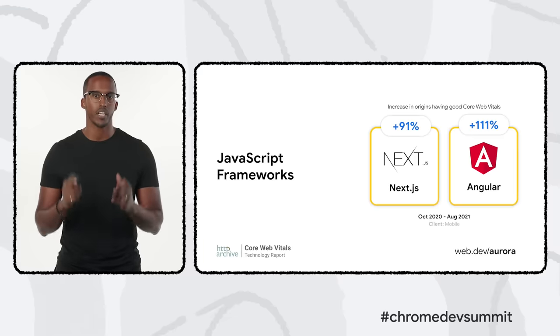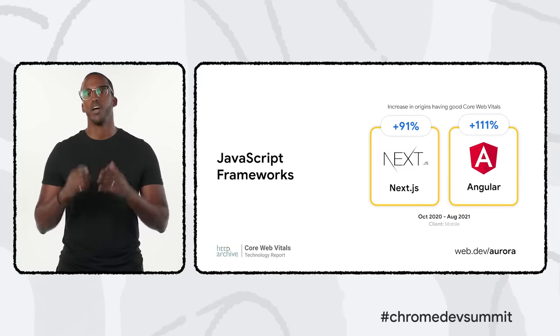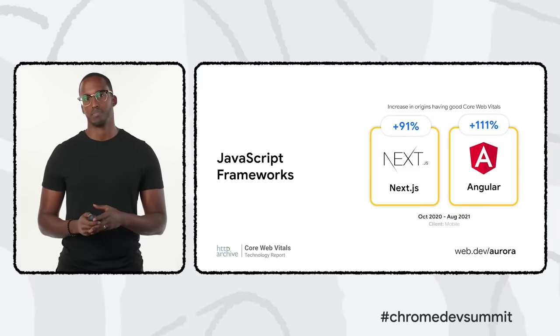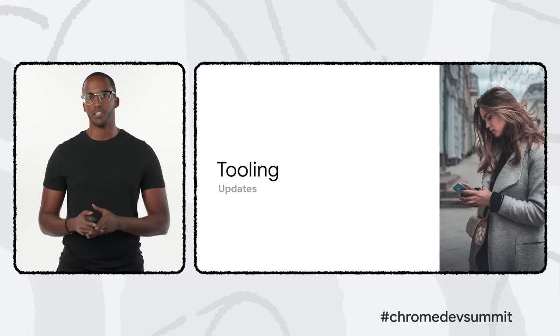Thanks to the work done to land strong defaults and optimized performance, in less than a year we've seen 91% and 111% increases in the number of mobile Next.js and Angular origins respectively that have good Core Web Vitals scores. That's incredible progress in a short time span, and we can't wait to see similar growth in other framework ecosystems like Nuxt.